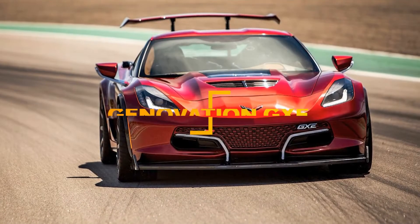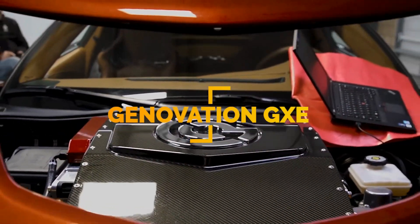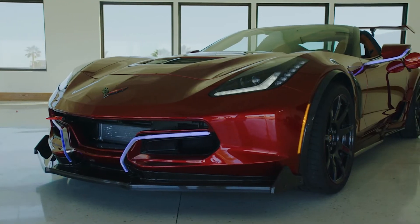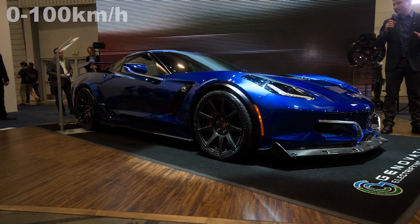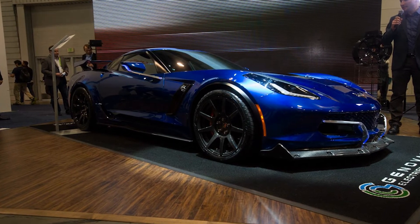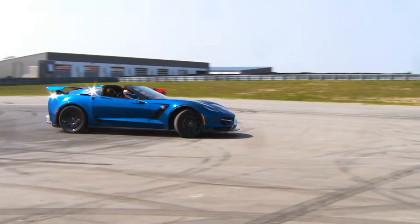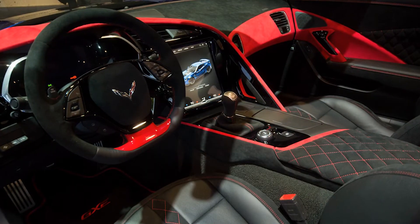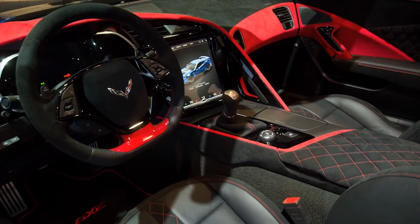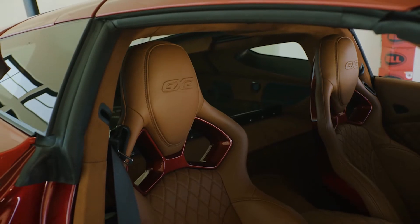Number 1. For all of you Corvette fans looking for quality and a good time, here you go. The Genovation GXE comes with an 800 horsepower engine and 700 pound-foot of torque. It can accelerate to 60 miles an hour in 2.5 seconds with a top speed of around 220 miles an hour. The battery power is bragged to last up to a 200-mile range, and to indicate charging, the LED lights change color. The Genovation GXE's sharp portrayal and electrical power make for a legit change and positive influence on the world's climate.